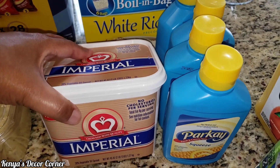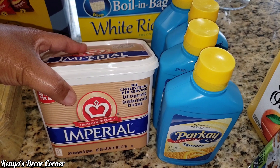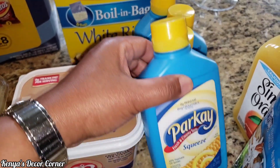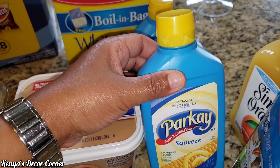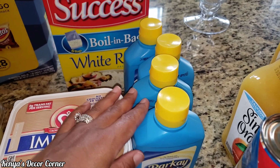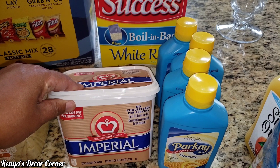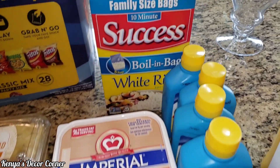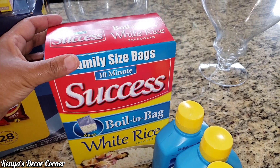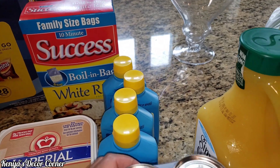They were completely out of stick butter, and so this is all they had. I got this tub of Imperial butter and this Parkay squeeze butter, because this is what my husband uses when he's going to barbecue. That's why I got the squeeze ones, and then I got this one just for general use because that's all they had. I also got a family size bag of rice — last time I was there, they didn't have any rice, so I was glad to see they had some this time.